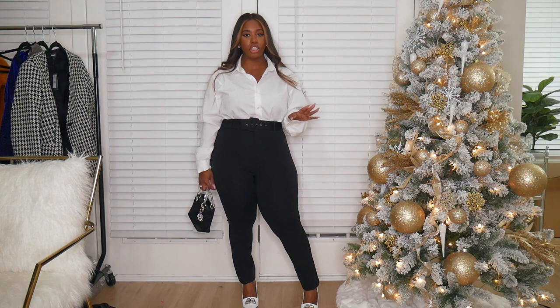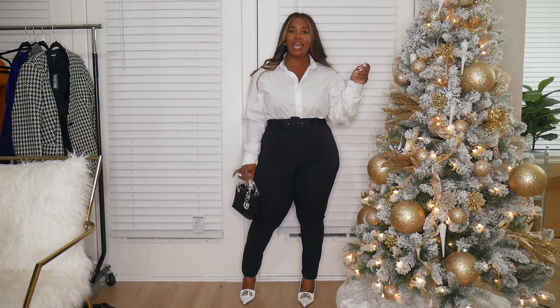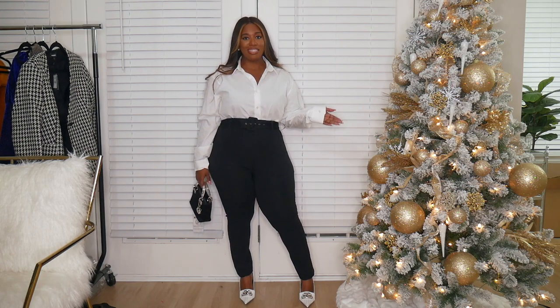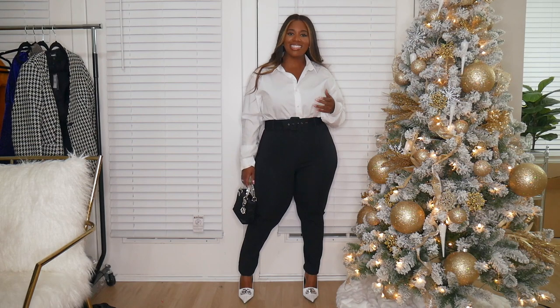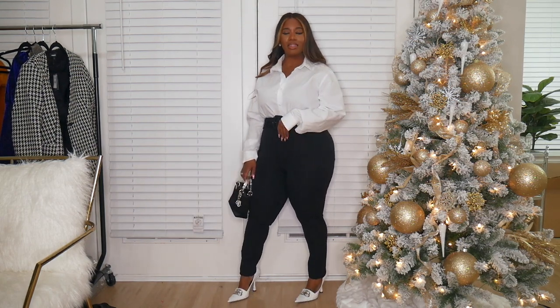Next I have these black pants and I am obsessed with them. They're super high-waisted stretchy pants — like stirrups, do y'all remember stirrups? They have a belt on them so you can cinch in the waist. I paired them with a men's white button-down collared shirt and white pumps — just such a classic, very me look. I still have on my little Express studs and my mini Lady Dior. It's sexy yet you're covered. I just wish I got them in a smaller size, but definitely pick them up — very cute.